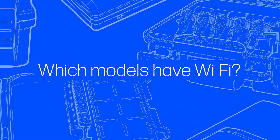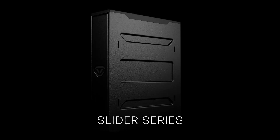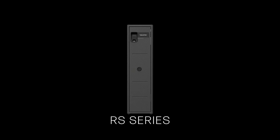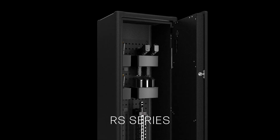Vault-Tec offers a multitude of Wi-Fi safes. The VT, Slider series, and MX series can all have Wi-Fi enabled as an option. The only safe series that ships with Wi-Fi regardless is the RS series of safes — there is no version of those safes without Wi-Fi enabled. However, while the Wi-Fi feature is optional in other lines, it certainly provides a powerful management tool to keep an eye on what's inside.